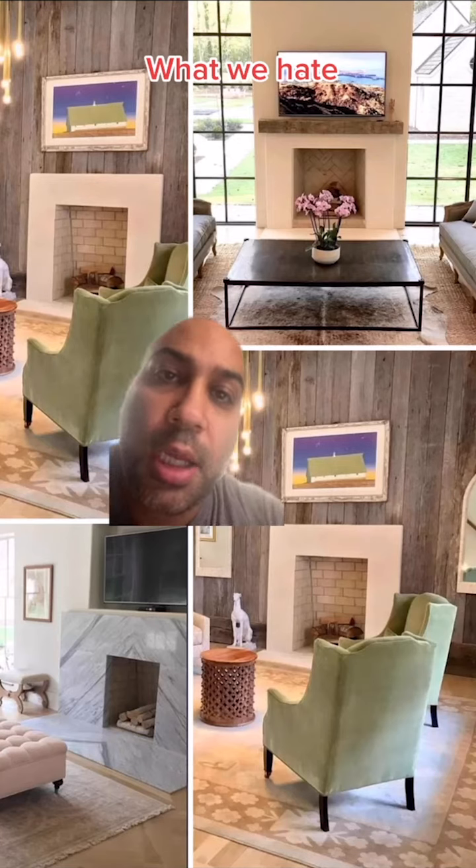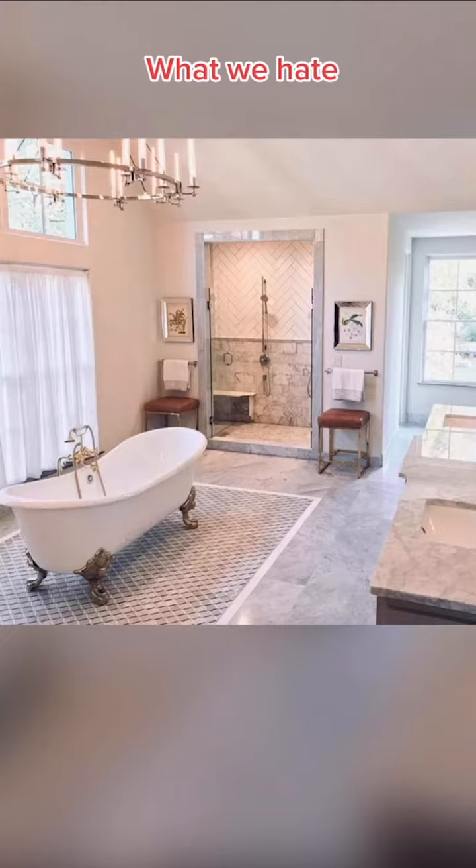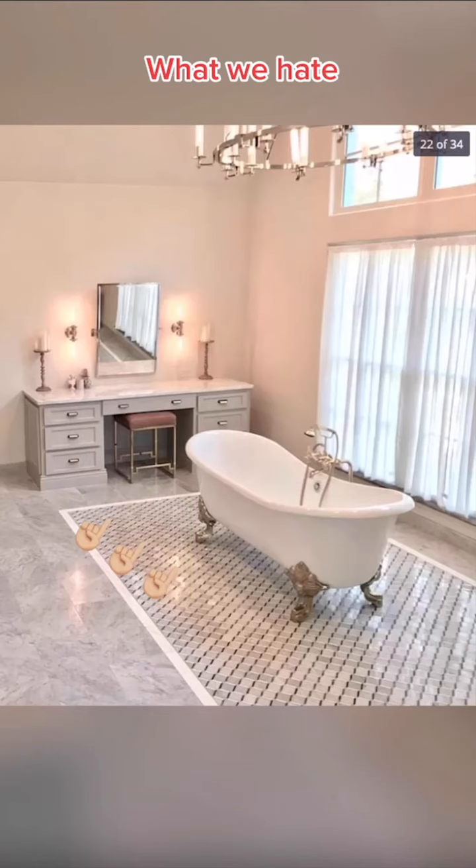We hate all the fireplaces. I never thought I'd say something is too thick, but the hearth around these fireplaces is too thick. We hate how the tub is in the middle of the master bathroom. Finally, we hate the lighting around the vanity mirror — this isn't going to work for my makeup routine. See ya.